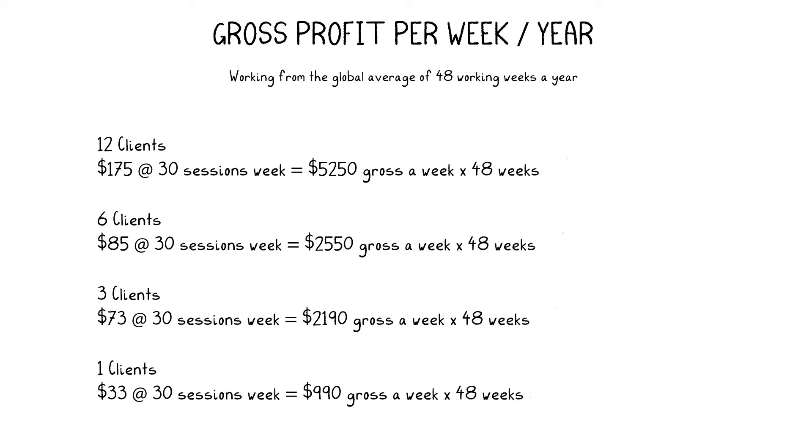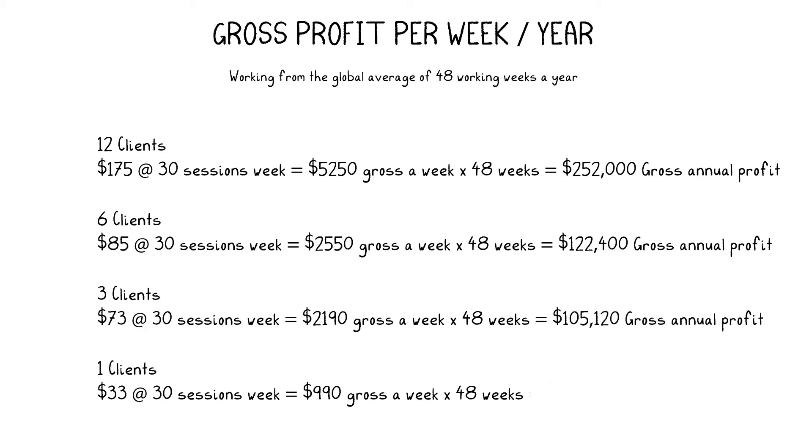Now multiply this by 48 weeks in the year — giving you four weeks off a year for vacation — and 12 reformers returns a gross annual profit of $252,000. Six reformers gives you $122,000. Three-on-ones give you $105,000 and one-on-ones $47,000. Now we have to calculate your fixed costs before we can figure out exactly how much you'll have left over in your bank.